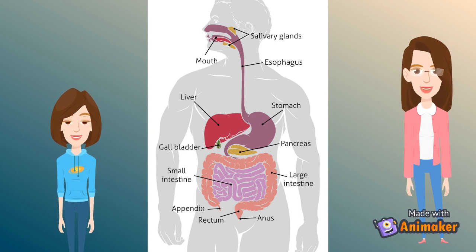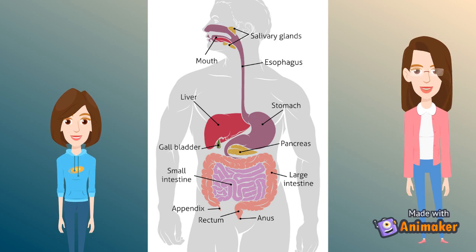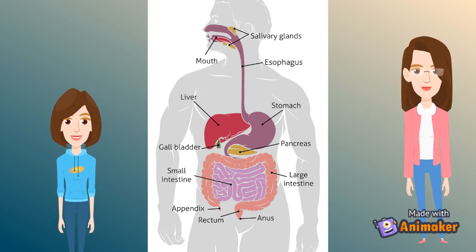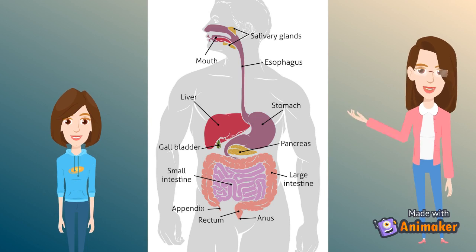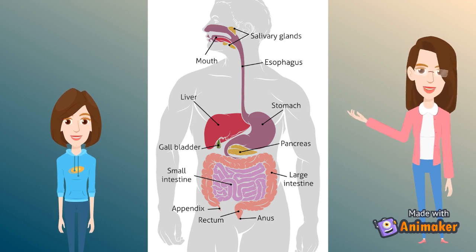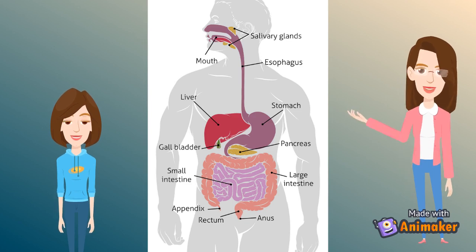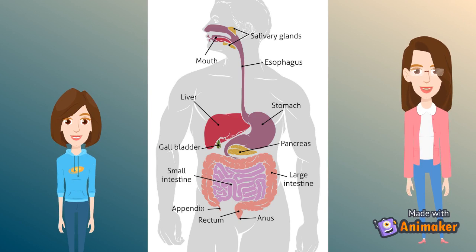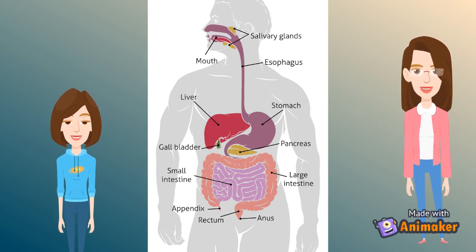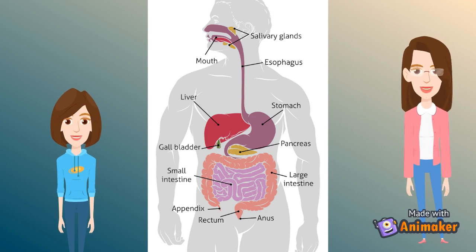Once the food reaches the small intestine, it is mixed with more digestive enzymes from the pancreas and bile from the liver. Food is then squeezed into the lower part of the small intestine called the jejunum and the ileum. Nutrients are absorbed from the ileum, which is lined with millions of finger-like projections called villi.